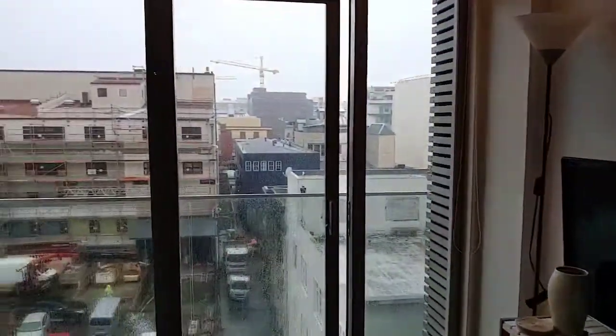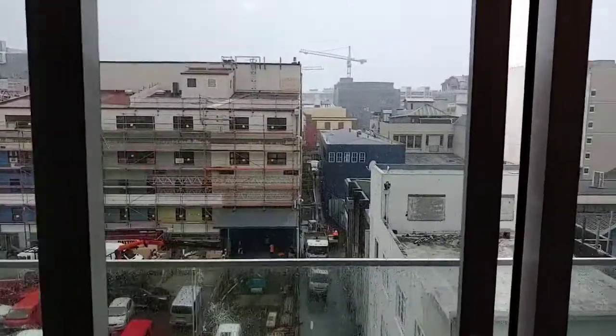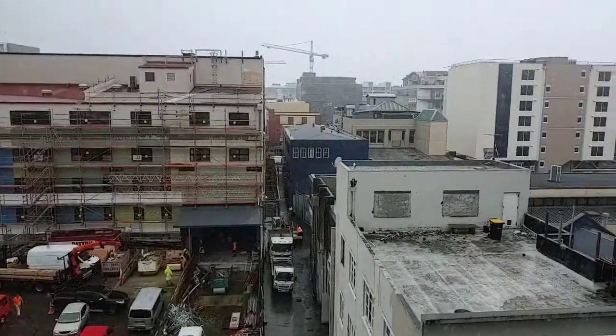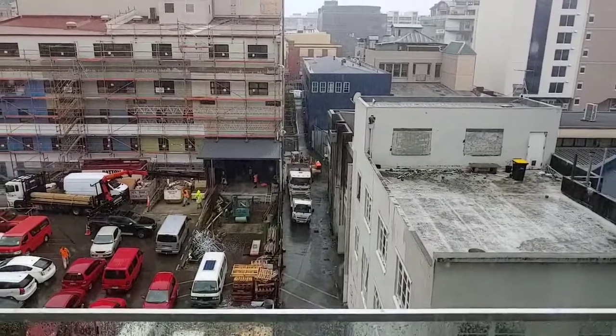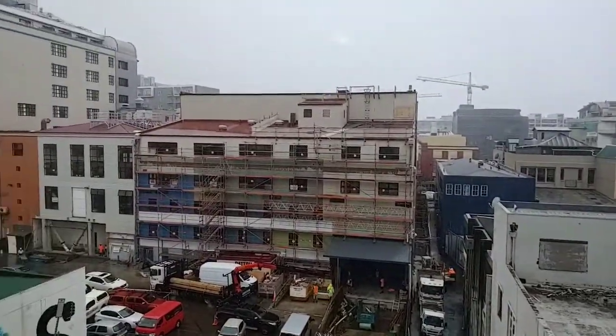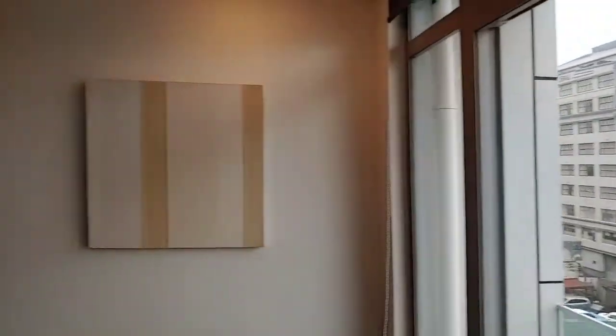We'll just have a look at outside just to give you an idea of the location. This is Holland Street — Holland Street is just behind Courtney Place. If you look down the alleyway down there, you can see through to the Reading Centre on Courtney Place, and behind the St. James Theatre.